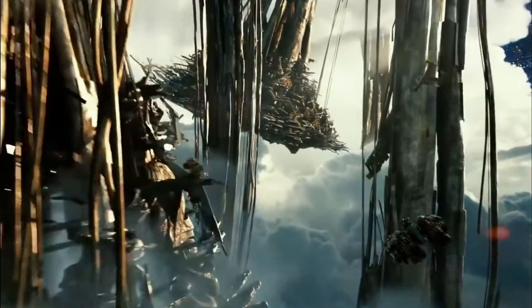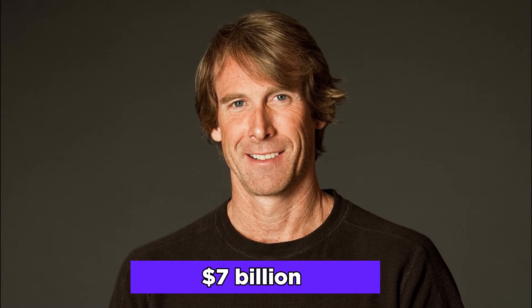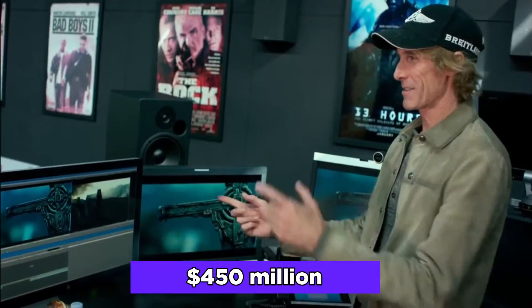Michael Bay is still one of the richest directors in Hollywood with a net worth that climbs each year. All his films have grossed over $7 billion around the world, which is a notable achievement. Michael Bay has an estimated net worth of $450 million.